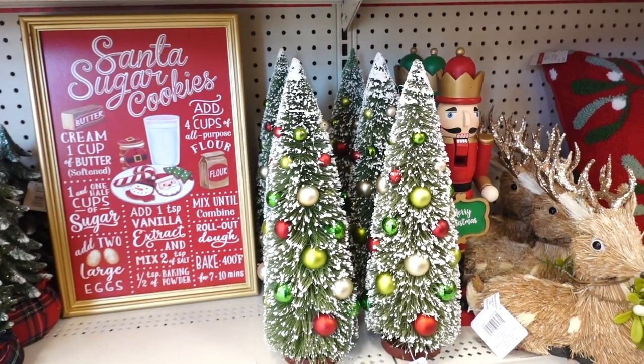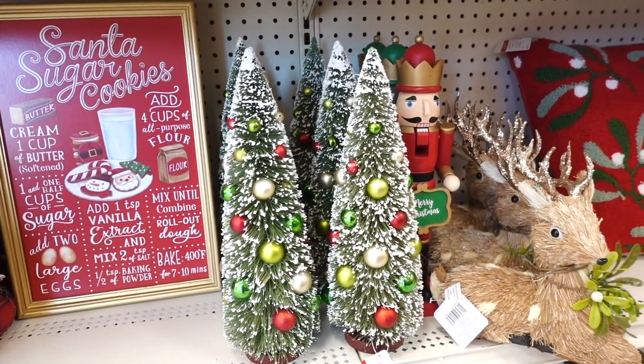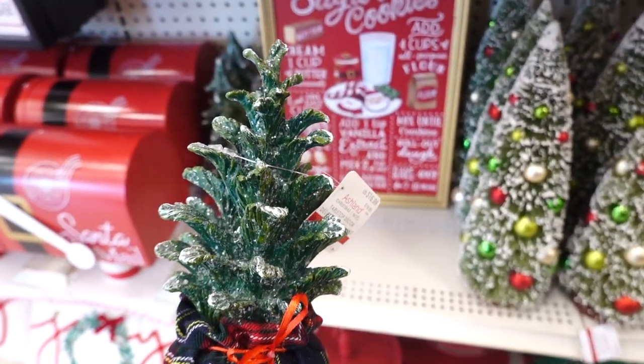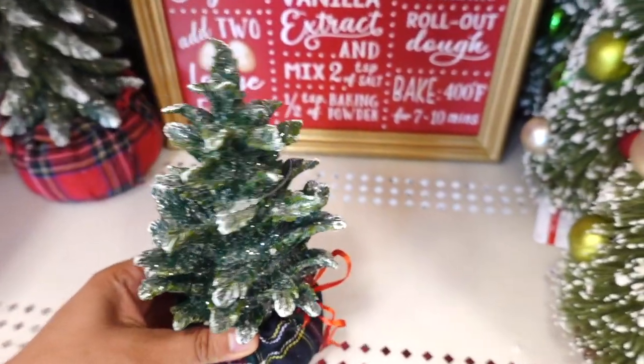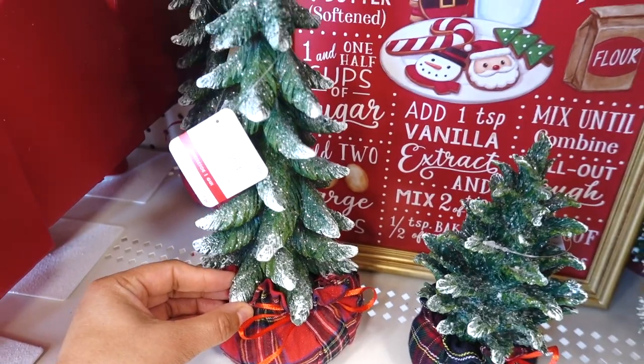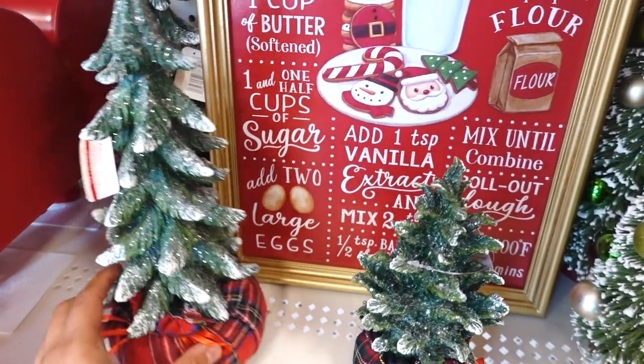They have these bottle brush trees with ornaments and these are $24.99. Also spotted these trees — this one is $16.99 and they have some plaid fabric on the bottom with the ribbon tied. The bigger one is $21.99.